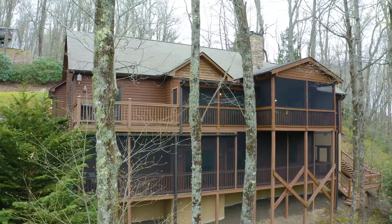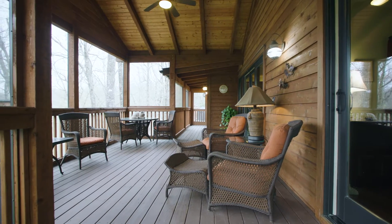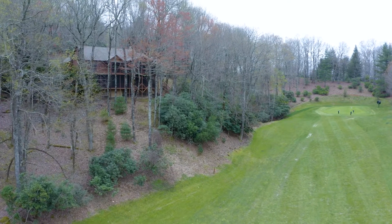Each level walks out onto a screened-in porch overlooking the golf course with rich mountain in the background. The cozy main level screened-in porch is spacious enough to entertain and enjoy the view, and the house is perched high above the golf course so it's both quiet and private.